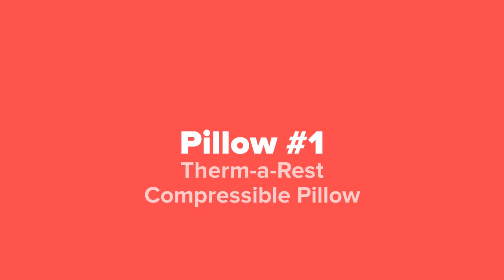Alright backpacking and camping fans, so the last pillow that we're going to show you guys today, coming in at our number 1 spot, we've got the ThermaRest Compressible Pillow.